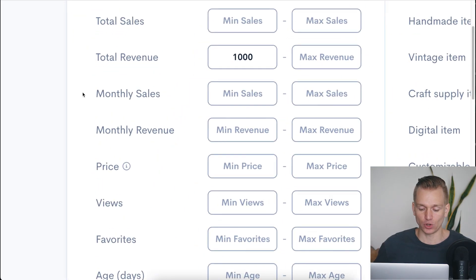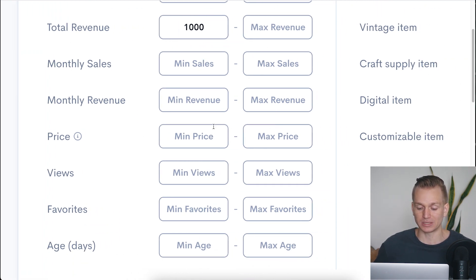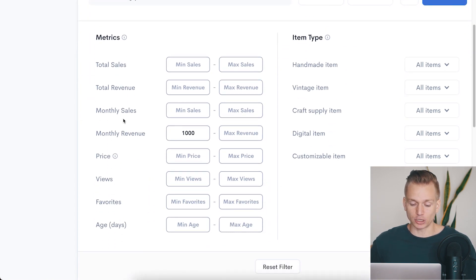For example, if you know your product is going to be priced in a certain range, you can see what your competition is in that price range and whether you can compete. Or if you want to see monthly or total revenue — say you want to see all products generating at least $1,000 a month — it will do that for you. It saves a ton of time instead of manually going through Etsy. Now it has filtered out all the products with the keyword 'wedding planner' that are generating at least $1,000 a month.